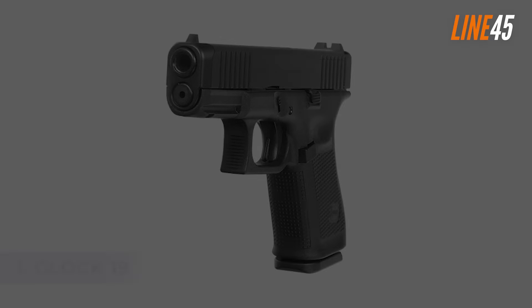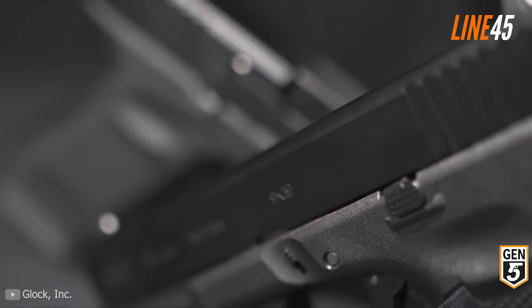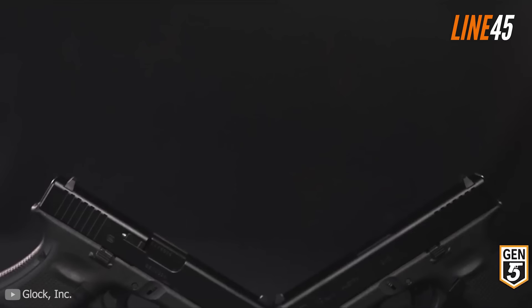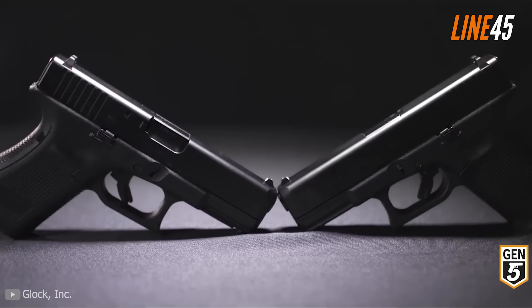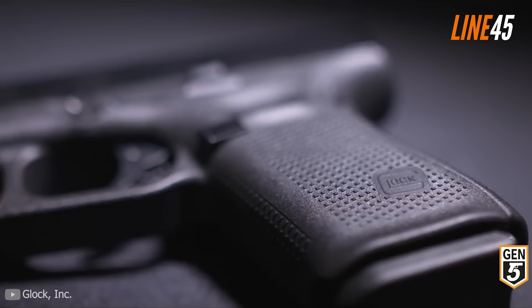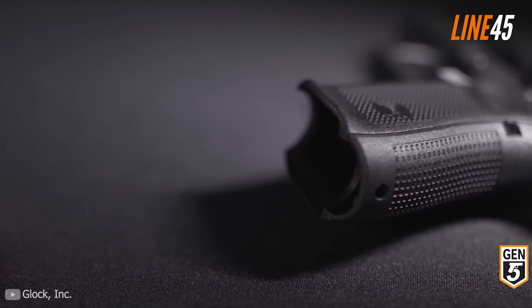At number 1 is the Glock 19 — undeniably the best 9mm pistol that ever graced the gun market. It is one of the first guns Glock produced, with its official debut in 1988. This handgun featured a shorter barrel and grip compared to its predecessors, and had a standard 15-round capacity while offering a construction that was easy to conceal.